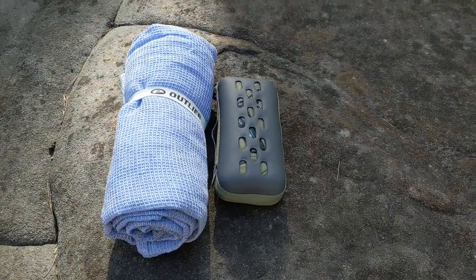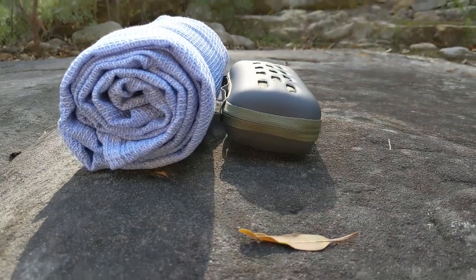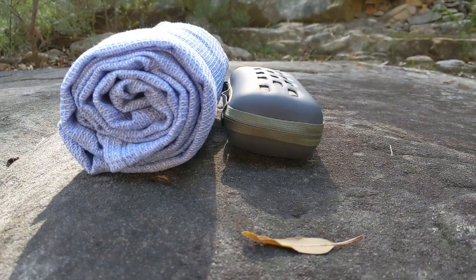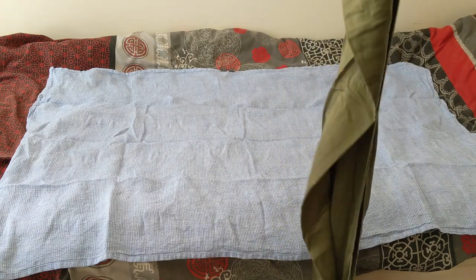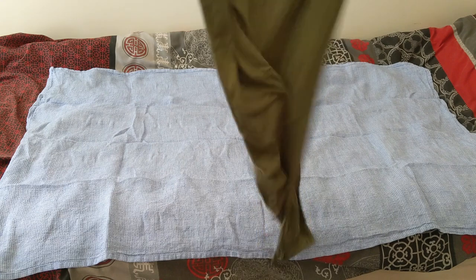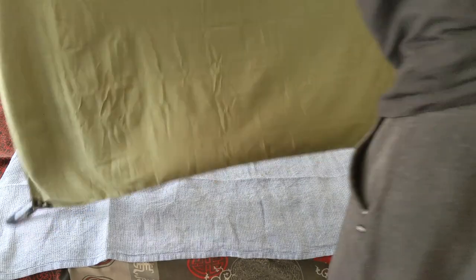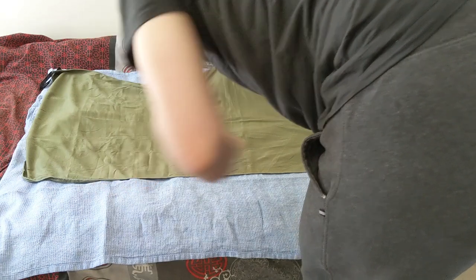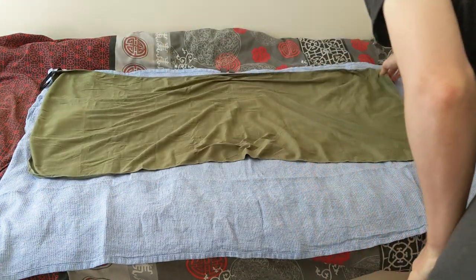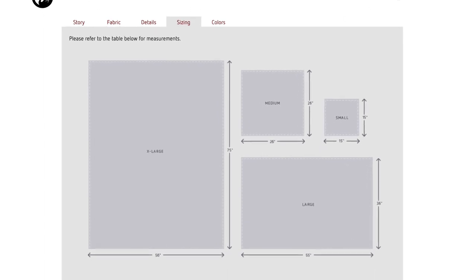The towel I usually use for traveling is the Sea to Summit Pocket Towel and it does pack up very small and is super lightweight. I have seen people complain about microfibre towels developing a smell even after washing, although I haven't personally noticed it with my pocket towel, and I certainly haven't noticed it with the linen towel. It's a hard choice to choose between the small and slightly lighter microfibre pocket towel and this Grid Linen Towel. I would not hesitate to take the Grid Linen Towel over the pocket towel if it packed up as small. I would love to try the medium-sized version because Outlier did previously offer a medium and a small version of the Grid Linen Towel, but this year it's only the large or the extra large.